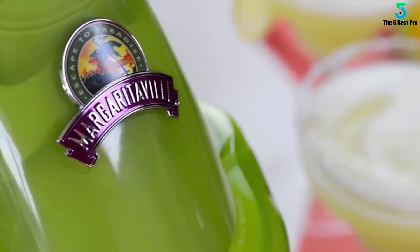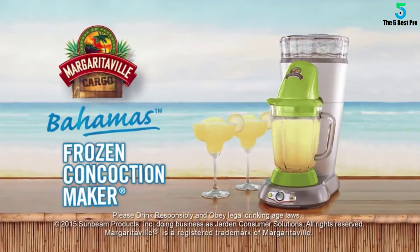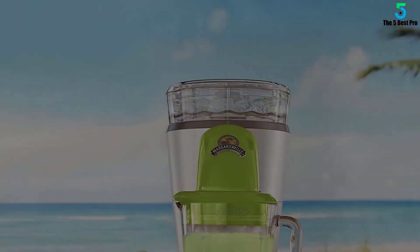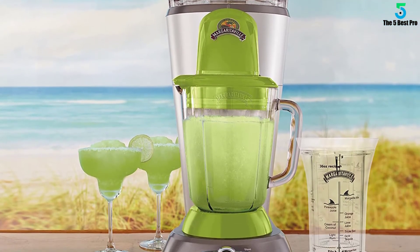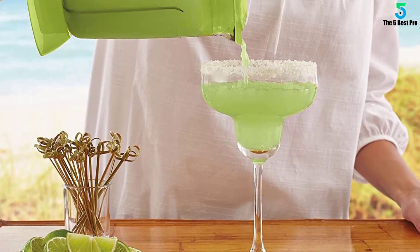If you want to put your own spin on the concoction, use the custom shave-only or blend-only setting. You'll be sipping on a slice of paradise in no time — it's better with the Bahamas Frozen Concoction Maker. This machine is highly portable and lightweight. The best thing about the Margaritaville Frozen Concoction Maker is that it comes with a one-year manufacturing warranty.